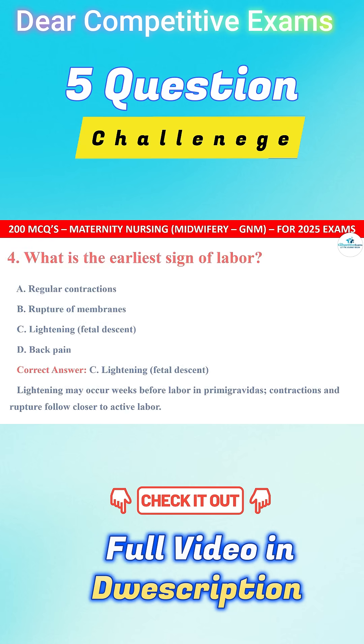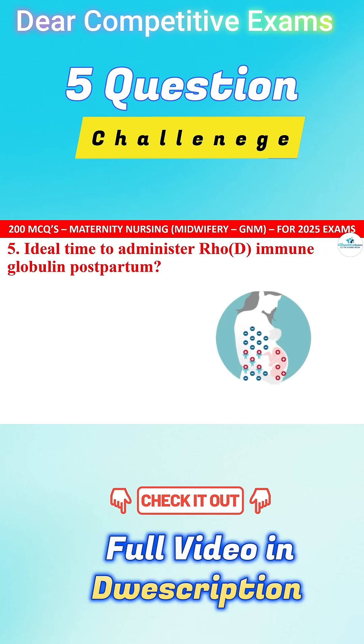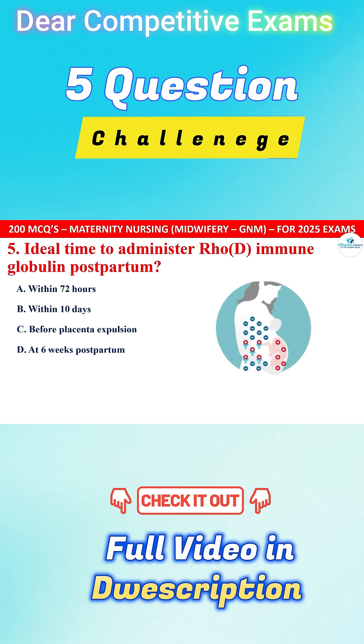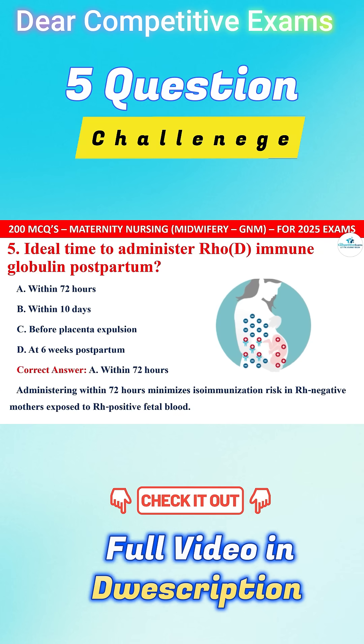Question 5. Ideal time to administer RhoGAM (RHO immune globulin) postpartum. Your options are within 72 hours, within 10 days, before placental expulsion, or at 6 weeks postpartum. The correct answer is A, that is within 72 hours. Administering within 72 hours minimizes isoimmunization risk in RH-negative mothers exposed to RH-positive fetal blood.